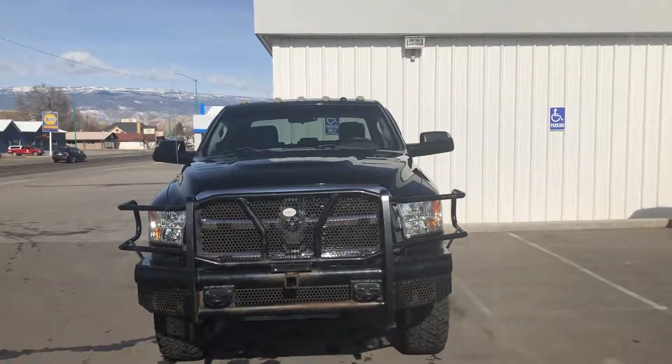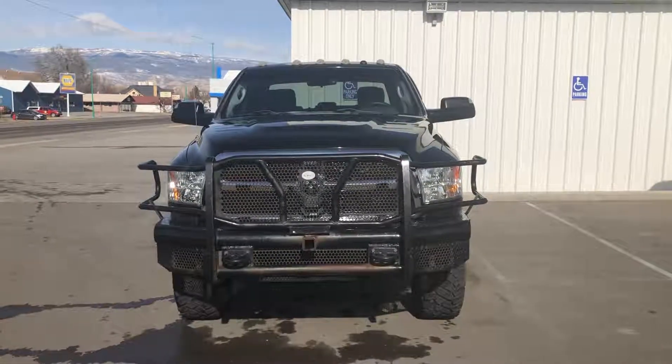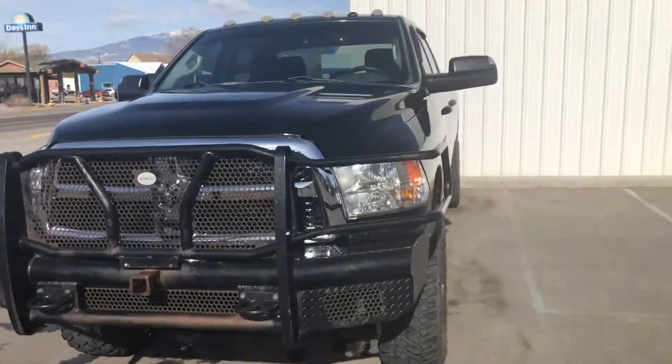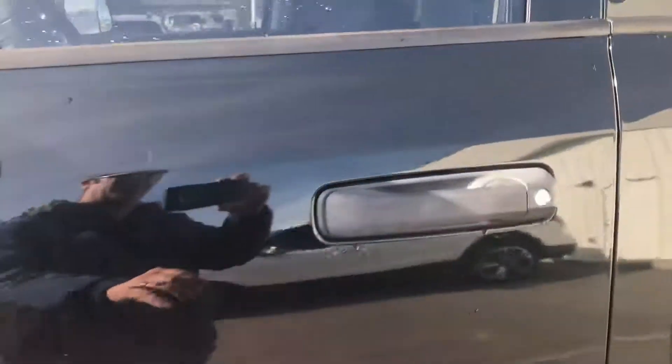Hi everybody, this is Zay from Hellman Chevrolet at 900 Main Street here in Delta, Colorado. Just showing you this 2015 Ram 3500. This color is green on here — it's a really dark green.